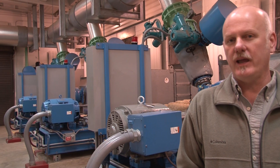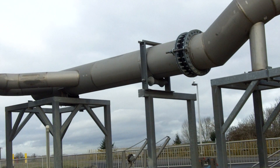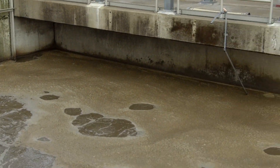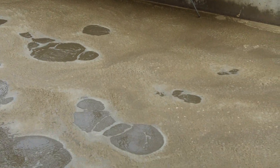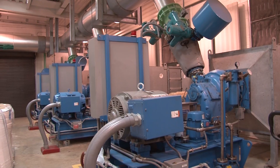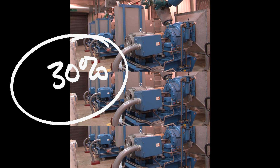The blowers at the plant provide the needed air to the aeration basins for the microbes to consume the wastewater in the basin. These three large blowers combined with six blowers in our lower plant consume about 30% of the energy needs of this plant.